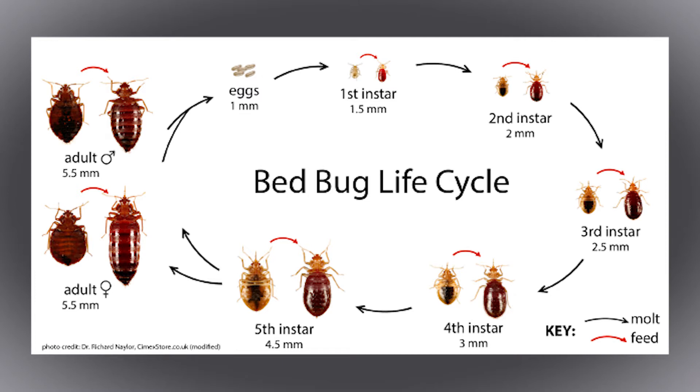As an egg they're very small — even the first stage juvenile is about the size of a poppy seed. As they grow through the juvenile stages they get progressively bigger, and as an adult they're about the size of an apple seed.